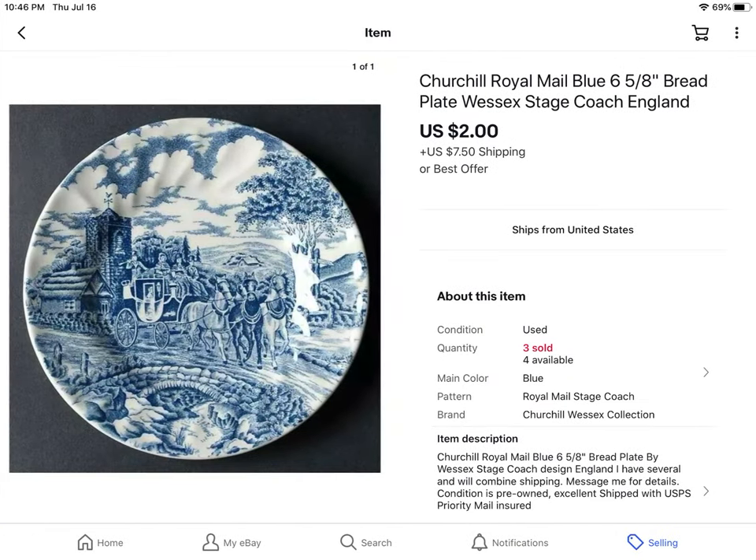This was a set of Churchill Royal Male Blue dishes that I bought at Goodwill for $20. There are several pieces and it's been an overall dud. I might look at replacements.com and see if they are low on this pattern. I took a best offer of $2 for one plate and I still have four left.